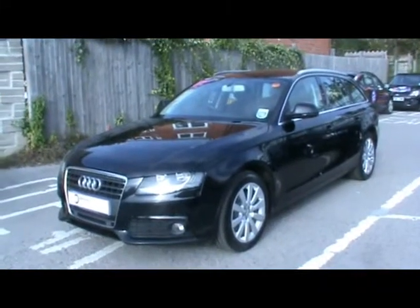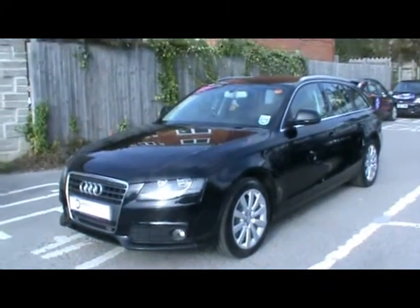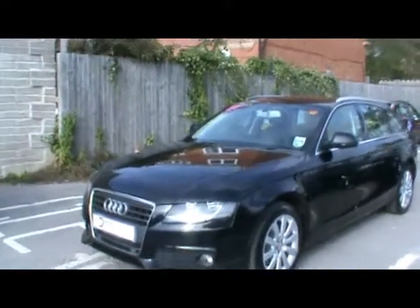Welcome to Imperial Cars. Today we have an 09 plate Audi A4 Avant to show you, finished in black. We're going to take you around the car so you can get a better idea of condition and the certain features of the vehicle — things such as front parking assist sensors, 17 inch alloy wheels, great condition bodywork, and rear parking assist sensors.